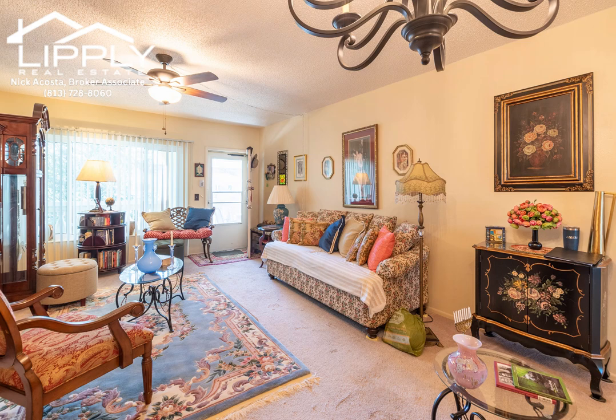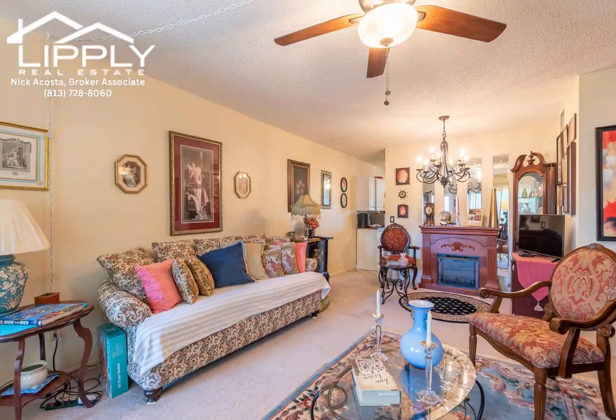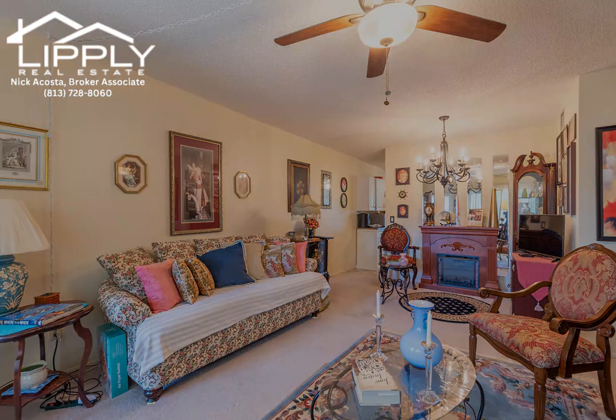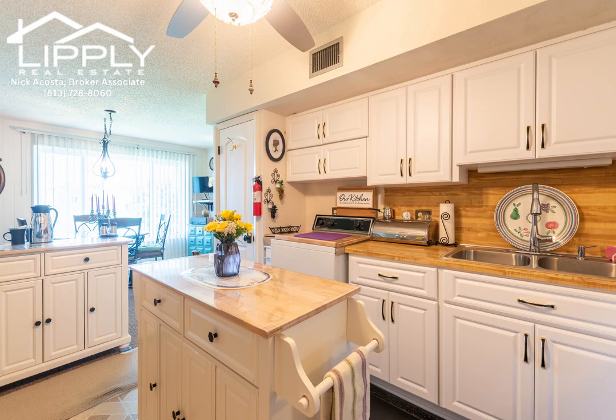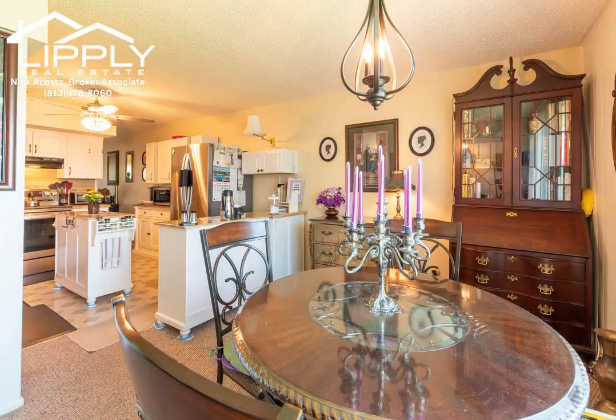This two bedroom, two bath unit measures 1,100 square feet, sits on the top floor with an elevator, and comes with your very own assigned parking space just steps from the front entrance. The living-dining room combo provides plenty of space for your furnishings, and there's also a Florida room that will give you extra flexibility to meet all of your needs.